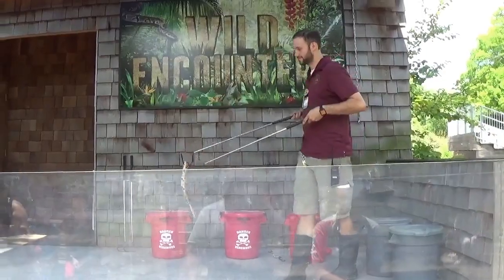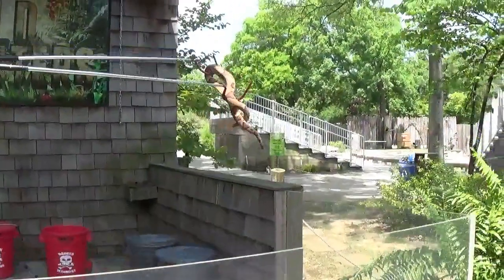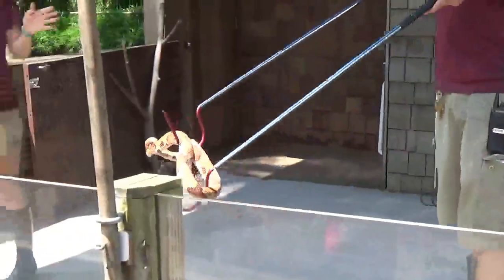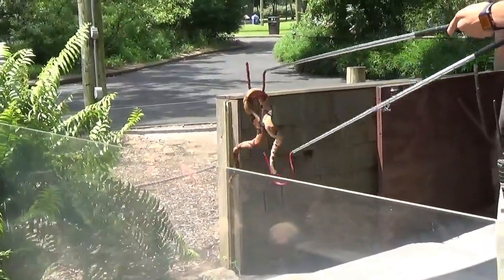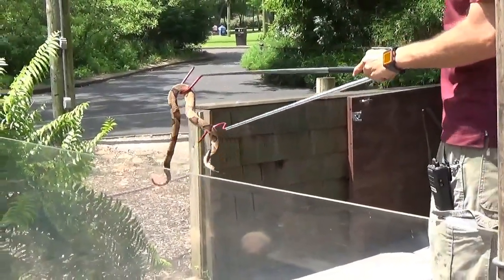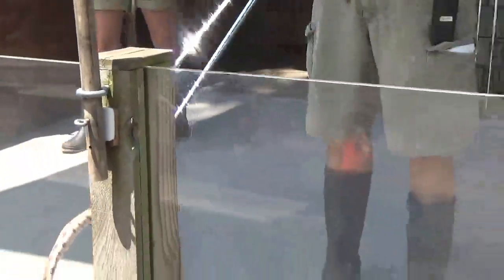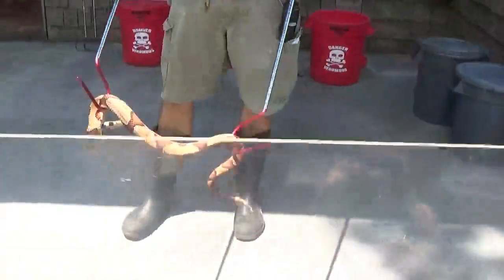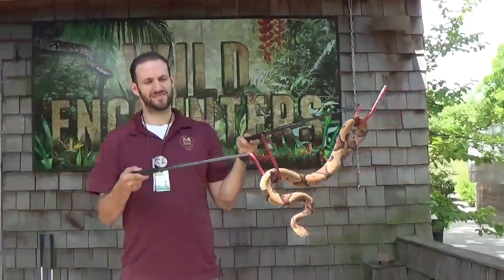Copperhead. These guys are one of my favorite snakes — they're so beautiful. How are you going to tell, if you're walking out in the wilderness and you come across a snake, that it's a copperhead? Well, these guys can come in different colors, but they'll always have a Hershey kiss shape on the side of their body. It's going to pinch on the back and look like an hourglass shape. Usually when you spot a snake from above, the hourglass shape is what you're going to see.